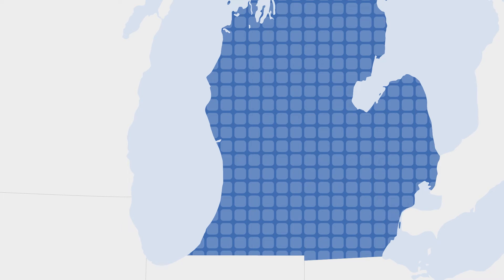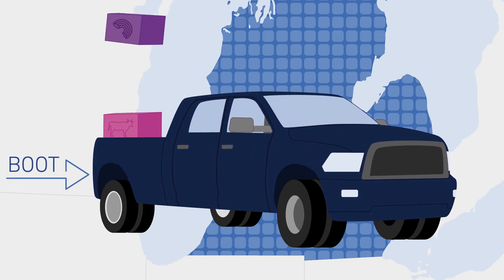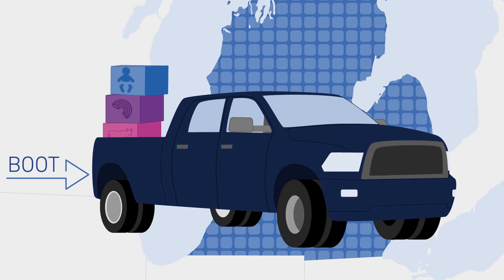Step three: make sure the dad is in the market for a heavy duty pickup truck, so that he can carry voluminous packages of beef jerky, macaroni and cheese, and diapers home from Costco.